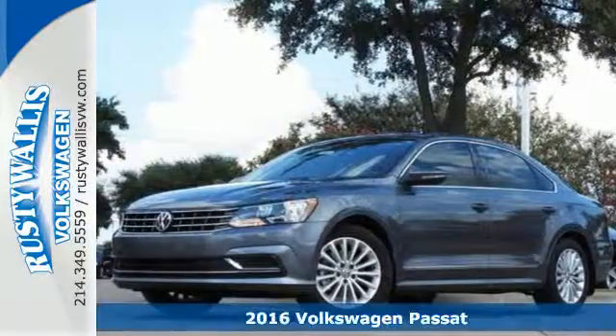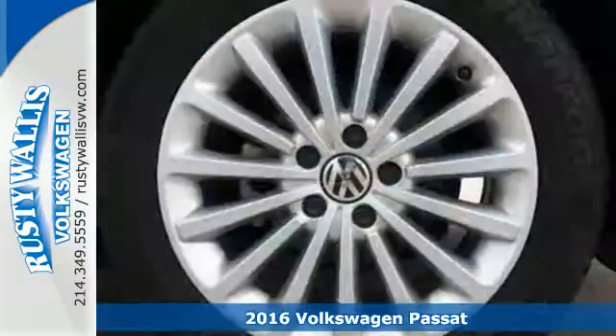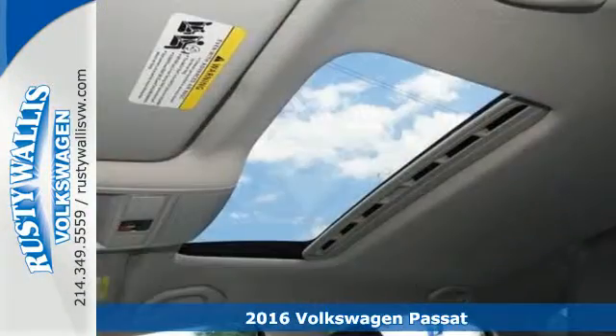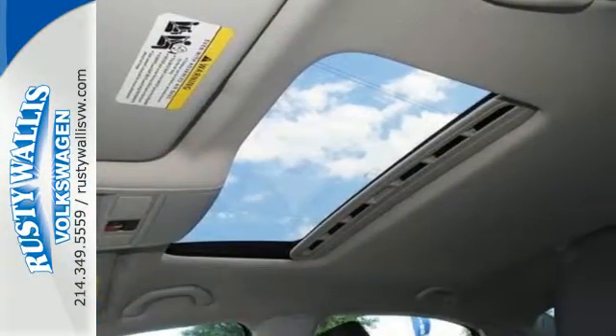It's a 2016 Volkswagen Passat. Combining a sophisticated, professional aesthetic with practical flexibility, this Passat is the perfect mid-size family sedan.